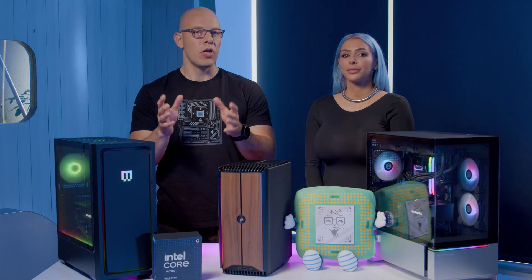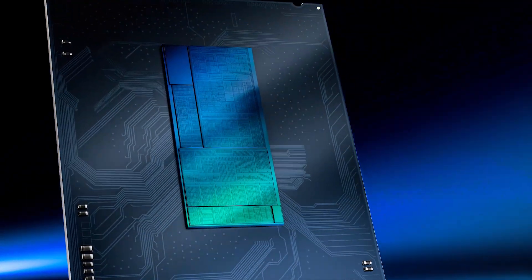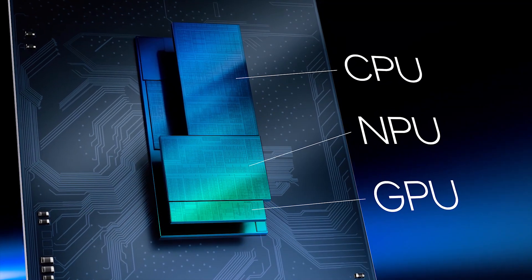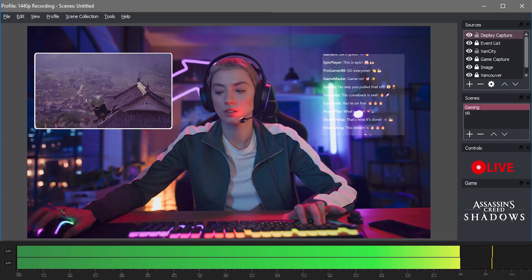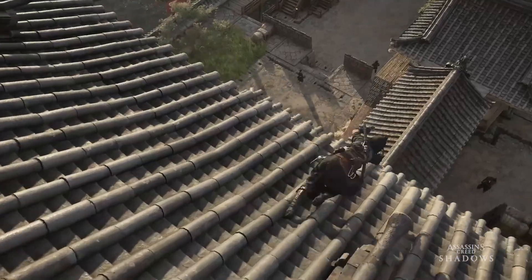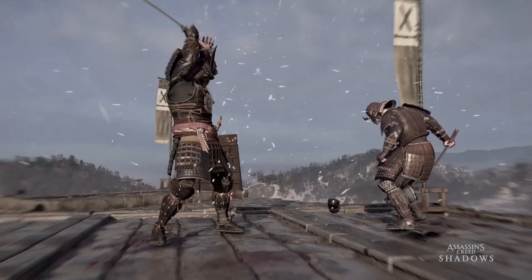Let's dive into what's new, starting with a new architecture. We have redesigned P cores and E cores, which means better single-thread and multi-thread performance. This is perfect for gamers who need the extra edge in fast-paced action, whether you're battling Assassin's Creed Shadows or playing any other demanding title.